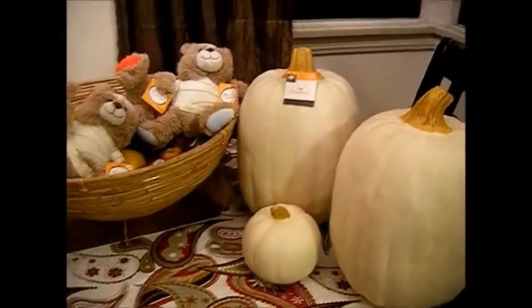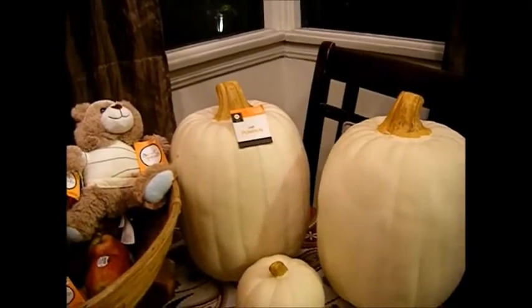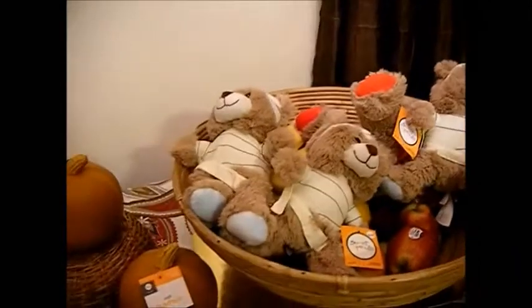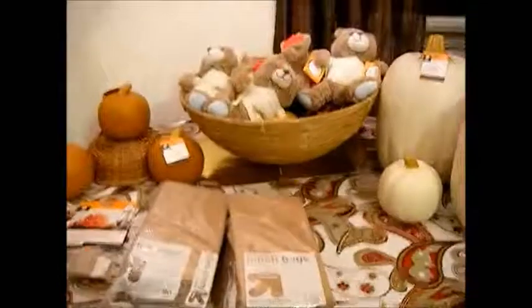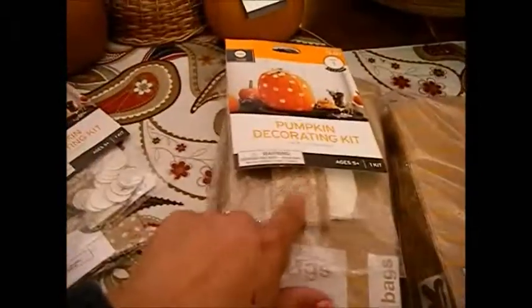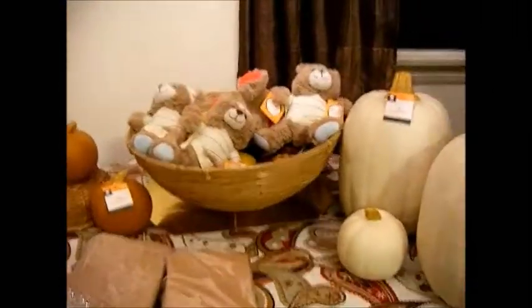I bought some other items but I already gave them away — they were activities and sets that my friend could use at the daycare she works at, so I just gave them to her. But yes, this is what I was able to buy. I'll be using these for Thanksgiving, Christmas, and really the whole year around — I can decorate the bags with these decorations for gifts. I hope you enjoyed this video and if you'd like to see more, please subscribe. Bye!